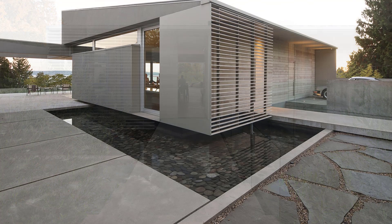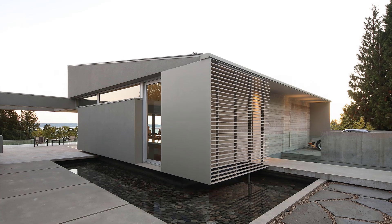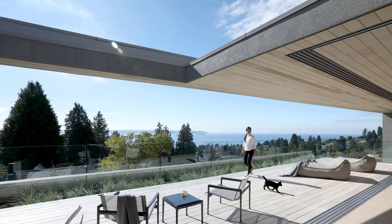Column-free sliding doors at the southeast corner of the house effectively double the size of the living area when open. Indoor and outdoor spaces hold equal priority.